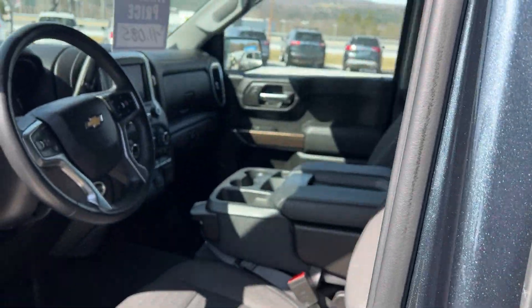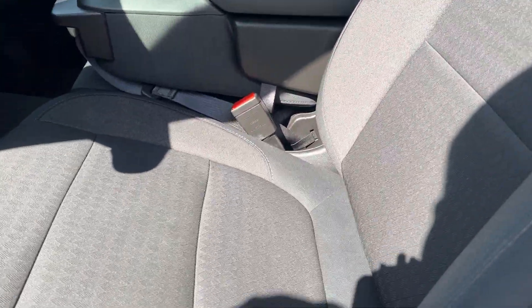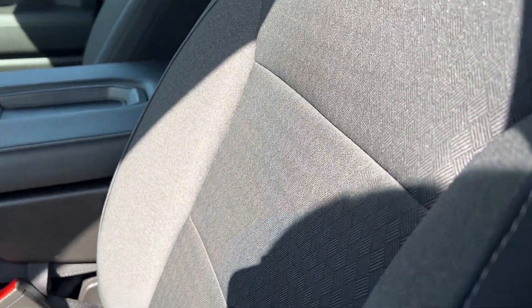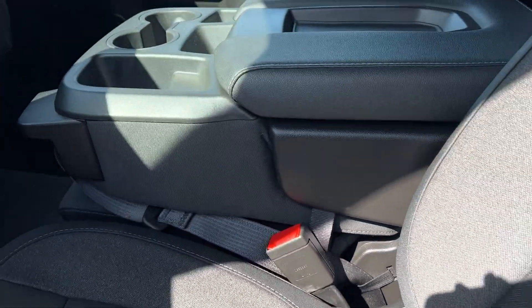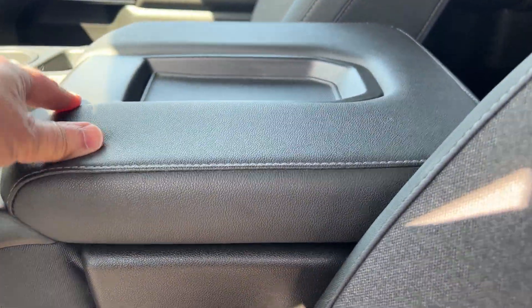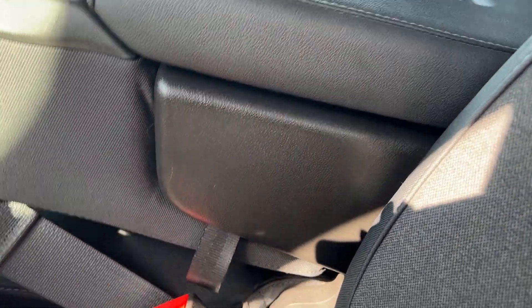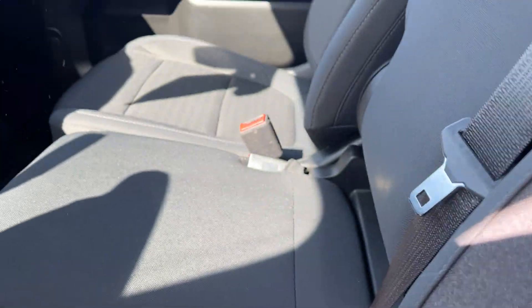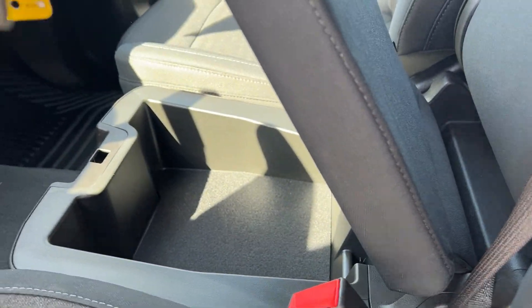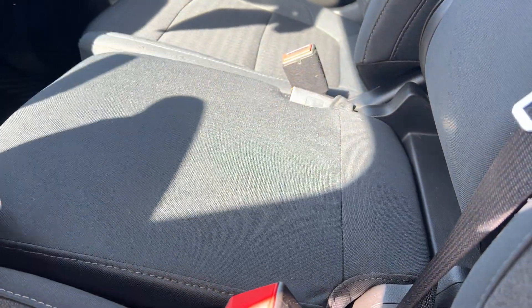If you look at the inside, you have the split bench seat in the front. It has a power seat on the driver's side — you can see how nice the seats are. This will open up if you need some storage compartment there. The seats do fold up by picking up on them so you can fit three in the front if you have to. And this one will open up here for more storage and you can lock that compartment.